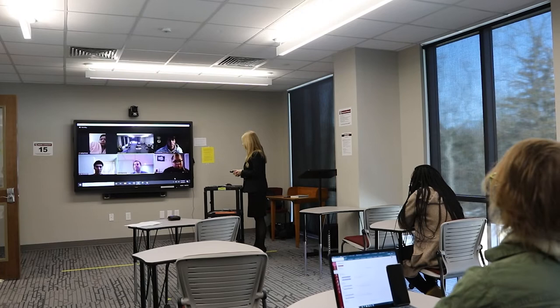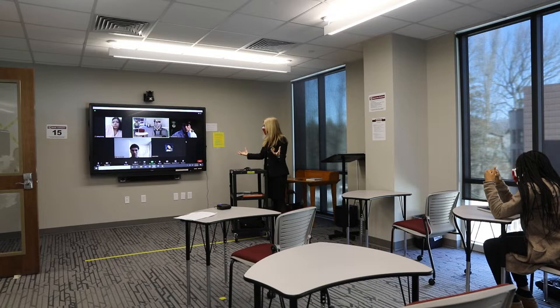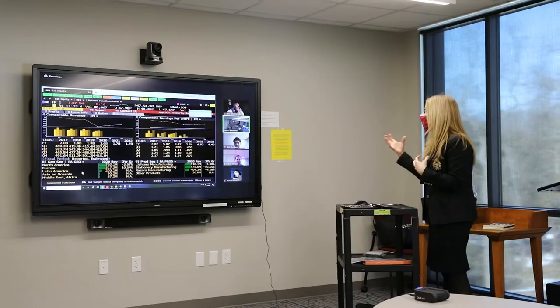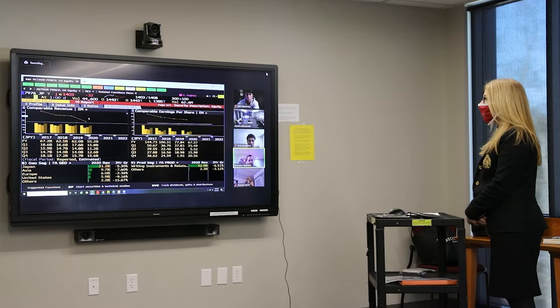Hi guys! Today we are going to meet an innovative college professor who is using the audio visual technology installed in her classroom to create a hybrid learning experience for both in-person students and remote learning. We are going to get the chance to see how remote students are engaging in this hybrid learning environment, and we'll see how the professor is using two PTZ cameras to keep remote and in-person students engaged. The remote students will be coming in via Zoom.